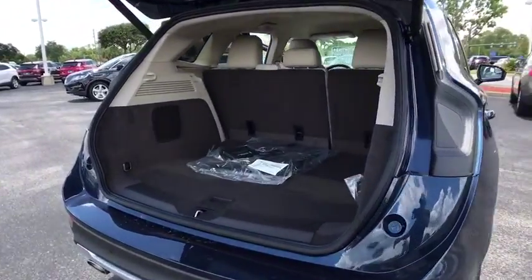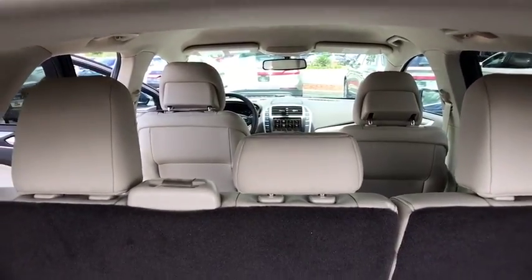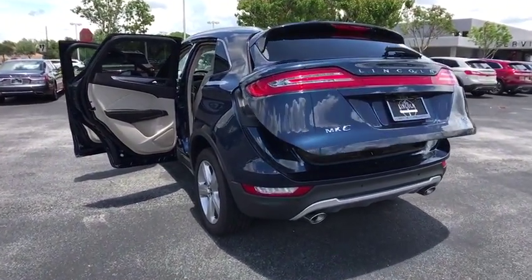Stability control, traction control, power passenger seat, keyless entry, steering wheel audio controls, remote engine start, power lift gate, anti-lock braking system, backup camera, Bluetooth, leather wrapped steering wheel.